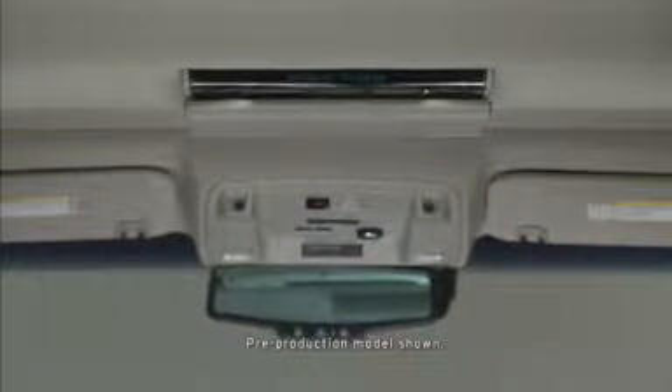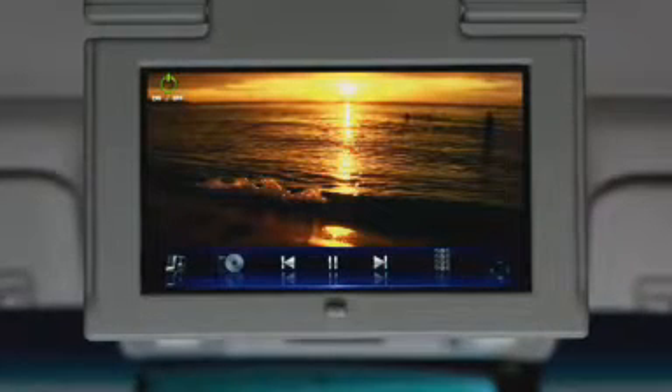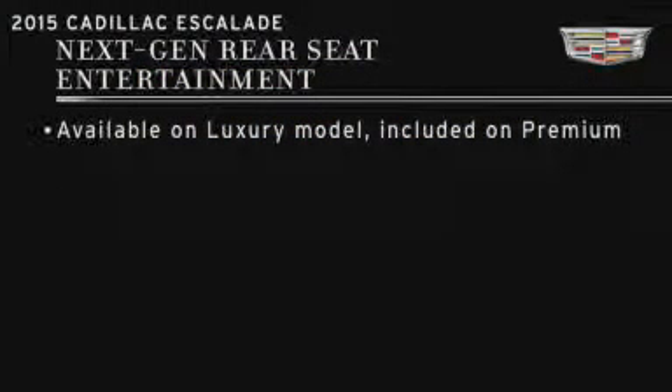The Escalade features the latest generation of rear seat entertainment with a variety of improvements and enhancements over the current system. It's available on the luxury collection and as part of the package on the premium collection Escalade.